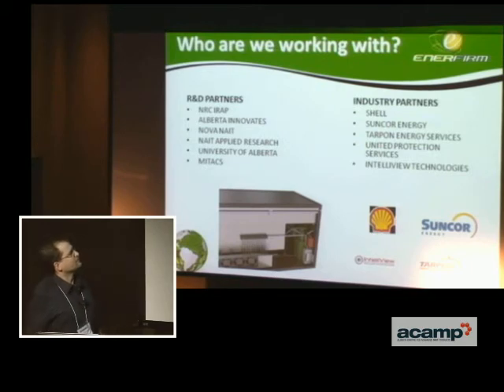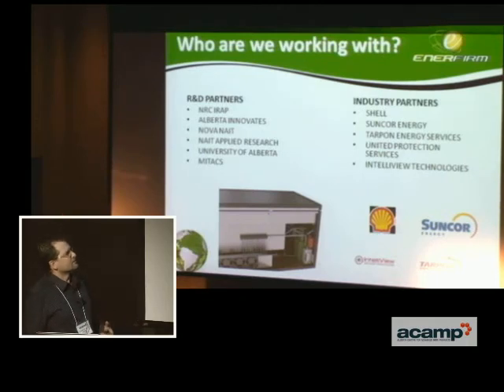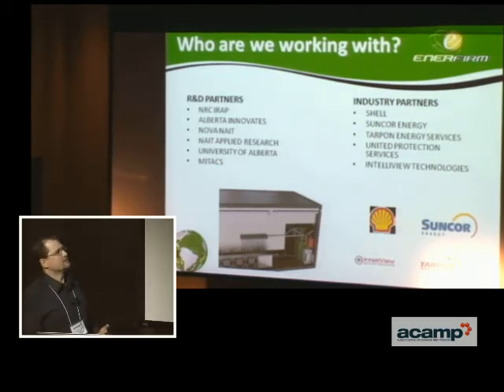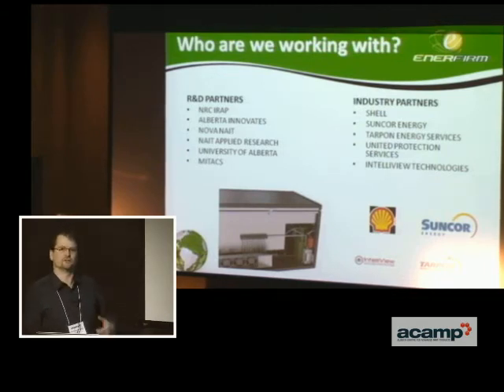The people we're working with on the R&D side are really helping us fund and giving us access to the resources we need to bring this forward and speed up how we bring it to market. They've been very supportive, as have our industry partners, who are allowing us to bring an already existing fuel cell technology — modified to fit the industry — and do pilot and reference projects to learn what it needs to look like so when we develop ours it fits perfectly into the market.